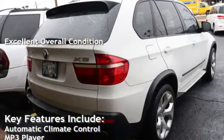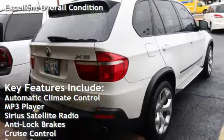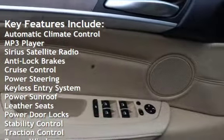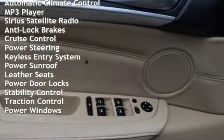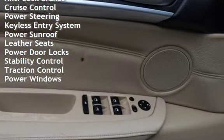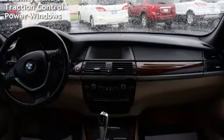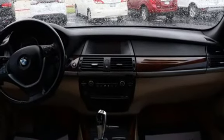Key features include automatic climate control, MP3 player, Sirius satellite radio, anti-lock brakes, cruise control, power steering, keyless entry, power sunroof, leather seats, power door locks, stability control, traction control, and power windows.